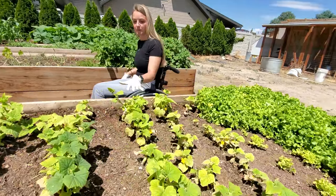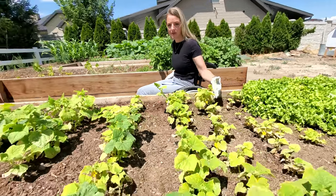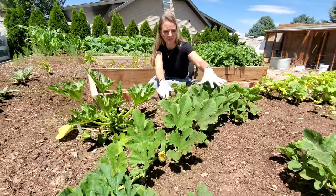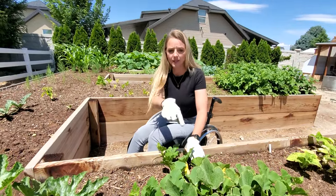Then we have our cucumbers. We're definitely going to have to thin these out because look how many we have. We have zucchinis and squash — this is a spaghetti squash. We have at least three or four on this plant. This plant's doing well.